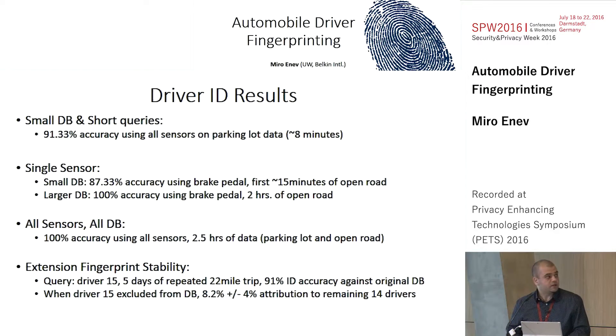We also did an extension to understand how stable the driver fingerprint was across different days. One driver repeated five days of the 22-mile trip from the university. When we used those new trips as queries against our old dataset where the driver had performed the same trip as everyone else, we got 91% accuracy. When we excluded the driver's data from the dataset and then queried with their new instances from those five trips, we got lots of confusion — the network couldn't figure out who to attribute the data to. This confirms that the fingerprinting is quite stable — if we don't have a record of someone, identification doesn't work well either.